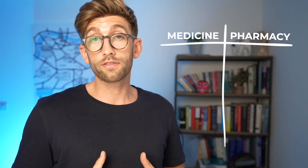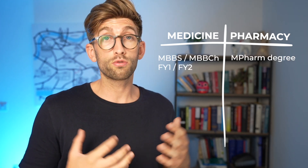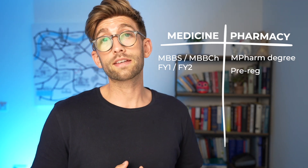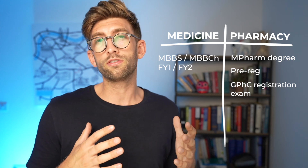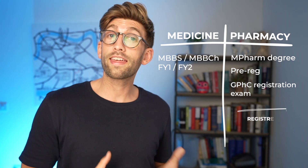When you graduate as a pharmacist, you get an MPharm degree. However, if you want to practice as a pharmacist, you first have to complete a year of what they call pre-reg and then pass an exam known as the GPHC — or GPC — registration exam. Pharmacists fresh out of university will call themselves pre-reg before passing that exam, and after that they're considered a fully registered pharmacist. The NHS website also talks about what happens immediately after you graduate and pass your registration exam.